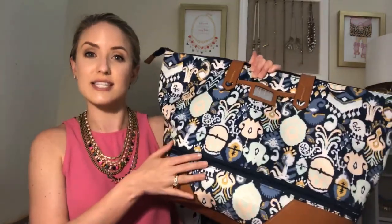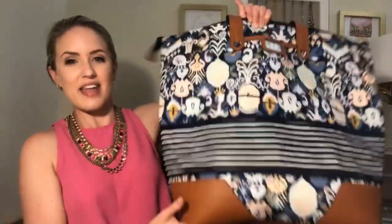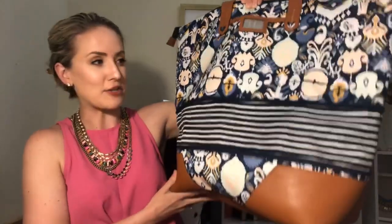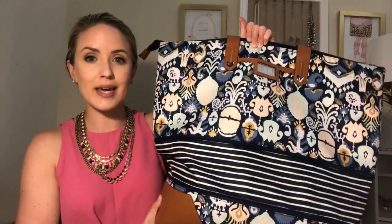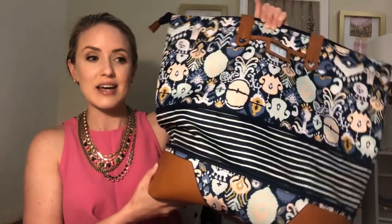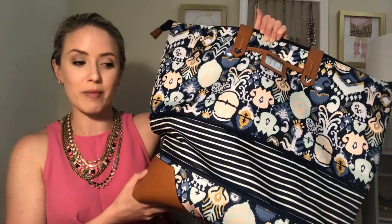The best feature of course is the expandability. It has this zipper right here that you just easily unzip and then it expands for so much more capacity. It's the best travel bag — great as a weekender if you don't have a suitcase at all, you can just throw everything in here for a night or two away. It's also a great pool bag, beach bag, or mom bag if you have kids and you're carrying around a ton of their stuff.